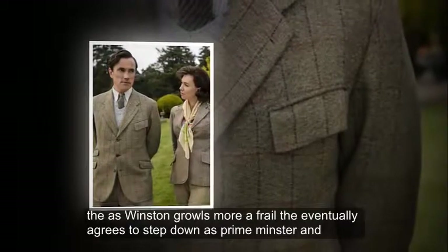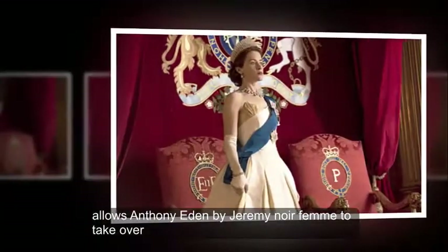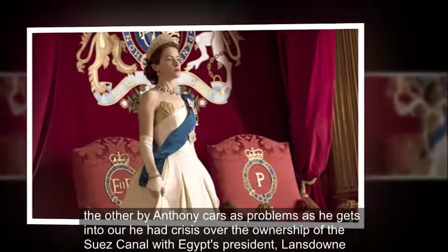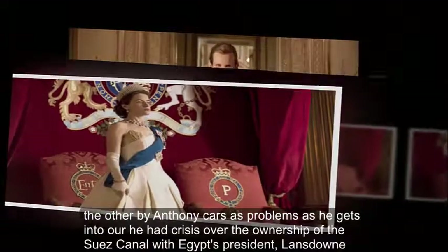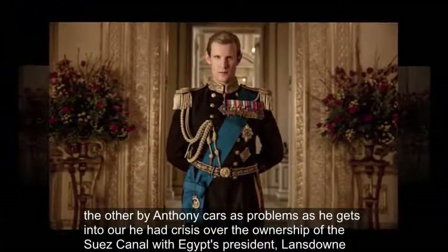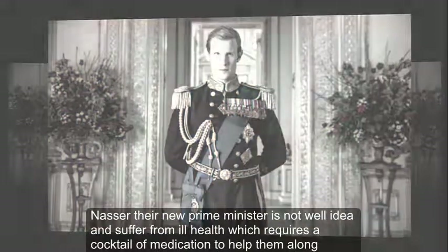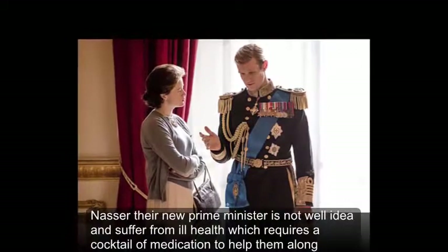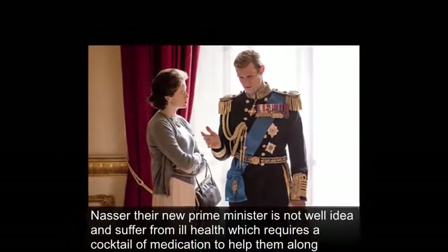Anthony Eden: As Winston grows more frail, he eventually agrees to step down as Prime Minister and allows Anthony Eden, played by Jeremy Northam, to take over. However, Anthony causes problems as he gets into a heated crisis over the ownership of the Suez Canal with Egypt's President Gamal Abdel Nasser. The new Prime Minister is not well either and suffers from ill health which requires a cocktail of medication to help him along.